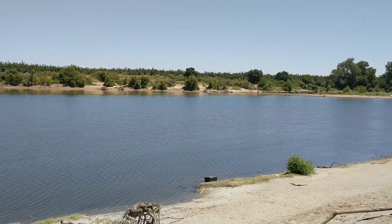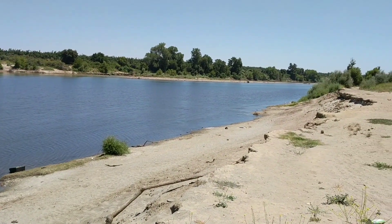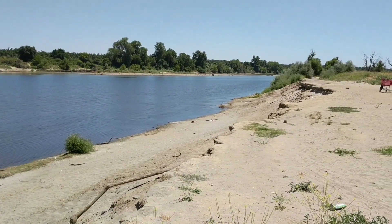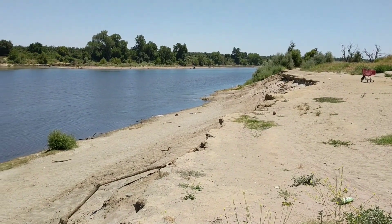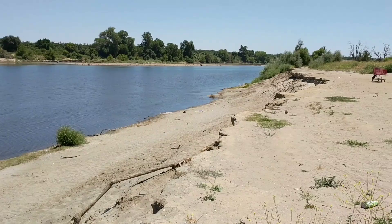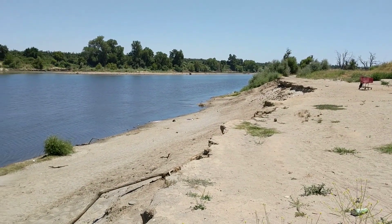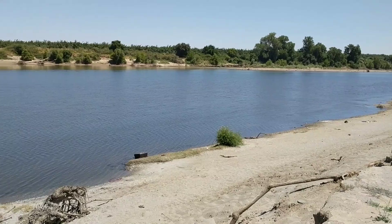Last time I was here on June 17th, the river releases were about 2,500 cubic feet per second and the river level then was somewhere around 40, 41 feet. And today the river releases are about 1,500 cubic feet per second.